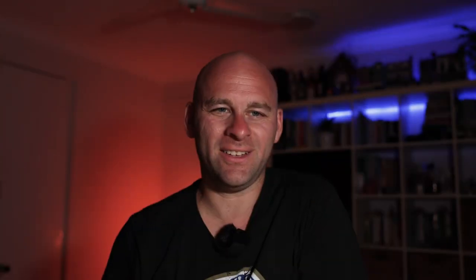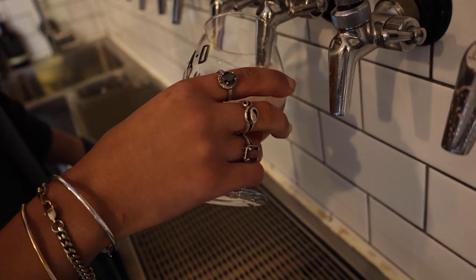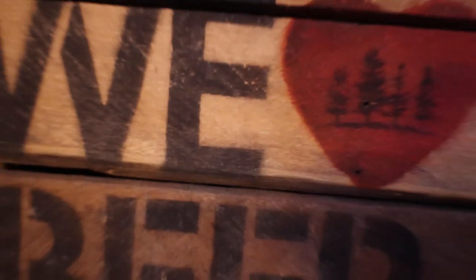Very enjoyable beer — so if it's that enjoyable, let's crack it open, let's do it. Now I have seen this beer everywhere. I don't know what it is but it just sort of catches my attention — it might be that blue and orange, and it kind of fits perfectly with my light scheme over here. It's called a 'Very Enjoyable Beer.' It's a lager and I do like a good lager, so I'm keen to give this one a go. This is 4.2% ABV with 1.2 standard drinks in the can.